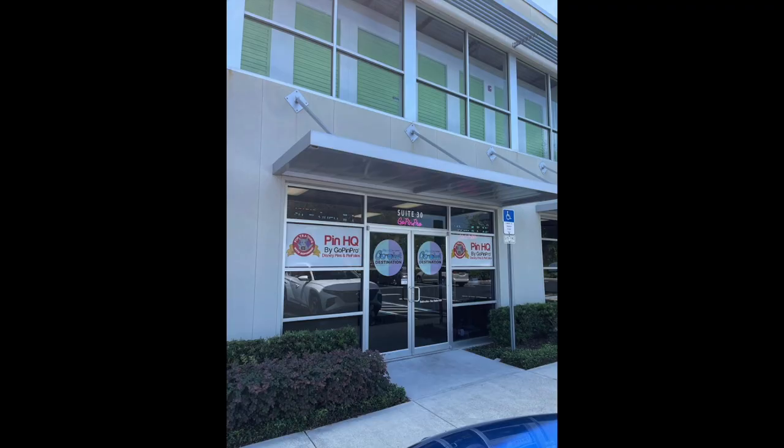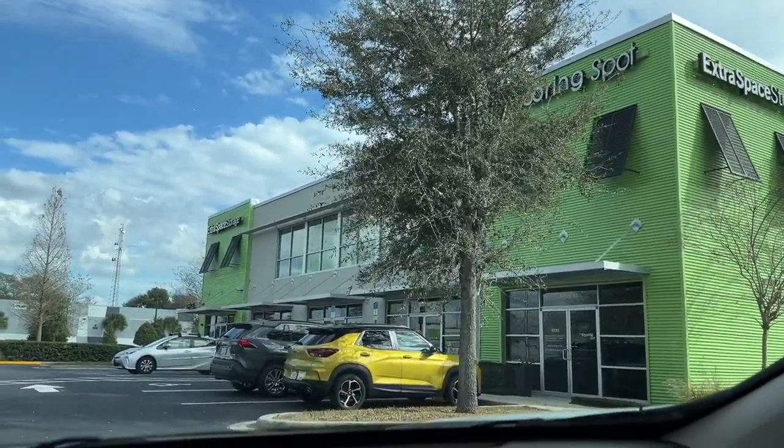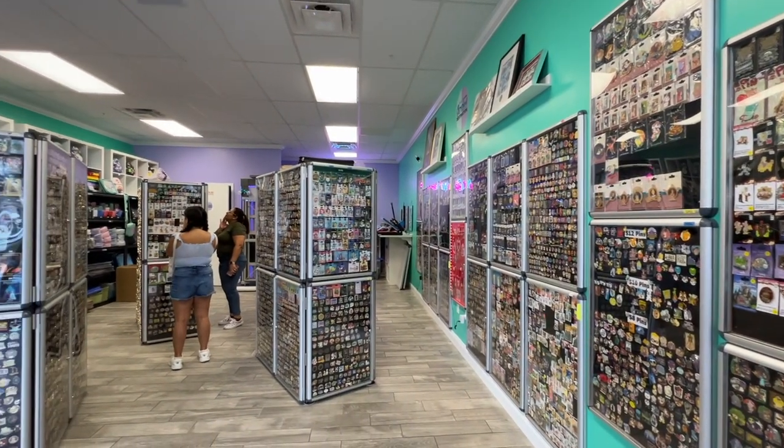Their flagship store, Pin HQ, is located in the Extra Space Storage Building on the corner of 429 and Florida's Turnpike. This is Pin HQ before they expanded just months after opening, and here it is now stocked with double the amount of pins and more.